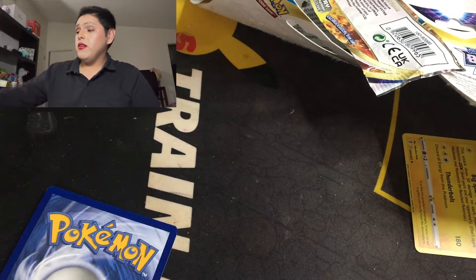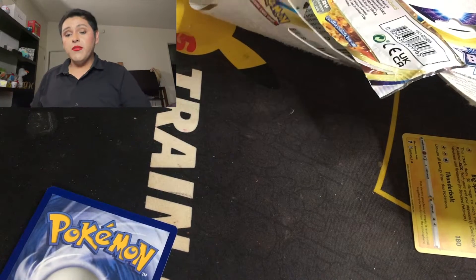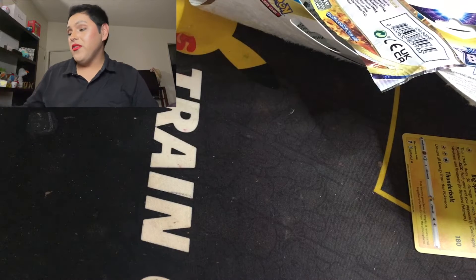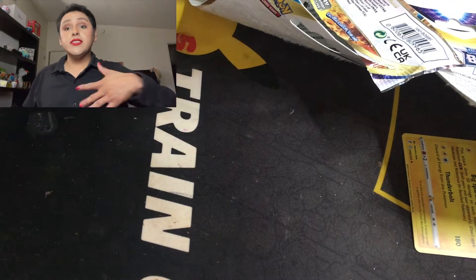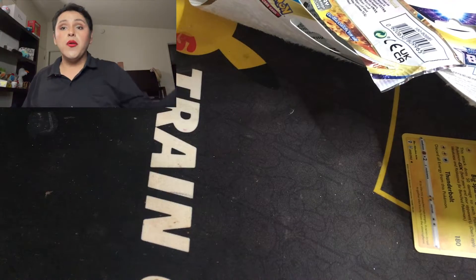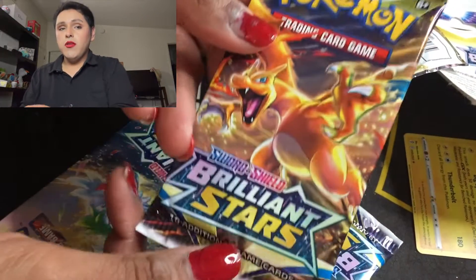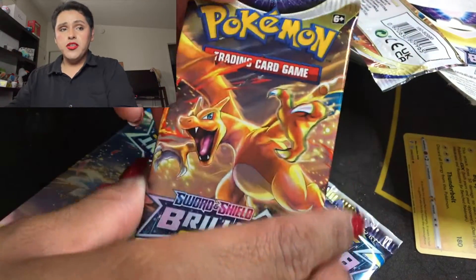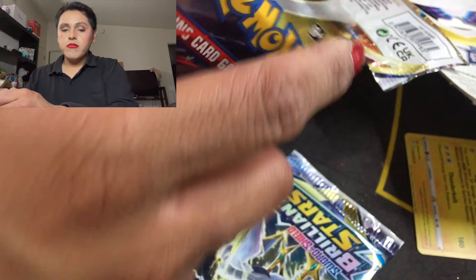I've hardly opened any Brilliant Stars — I've just been so busy and broke, so I really haven't had time to purchase any of the collector sets like Lucario or those boxes. We're going to open up the next Charizard pack — we have three more packs to go. I apologize y'all, please bear with me.